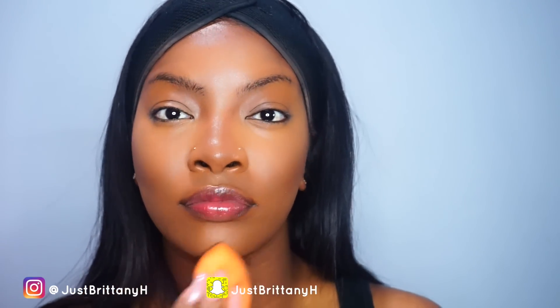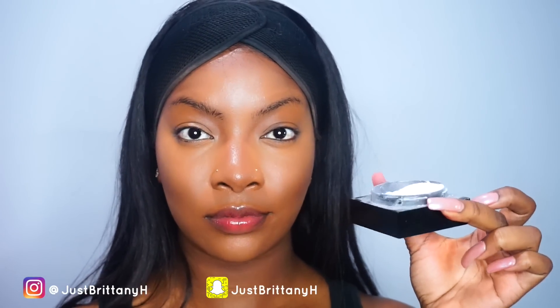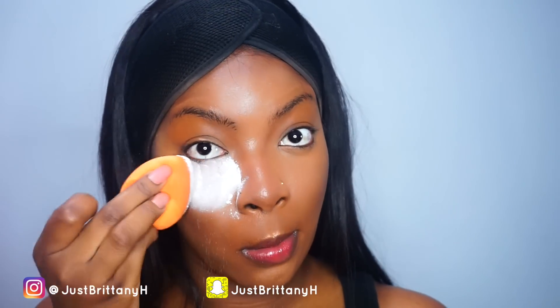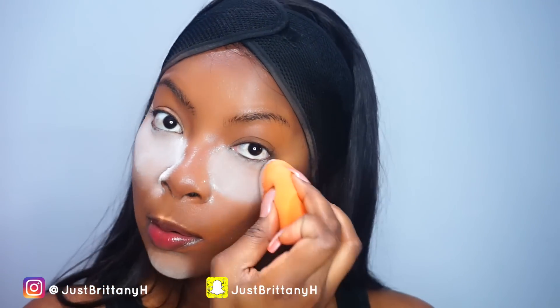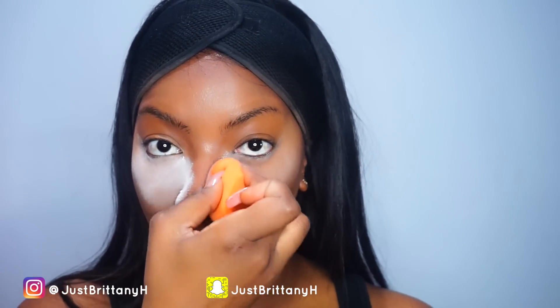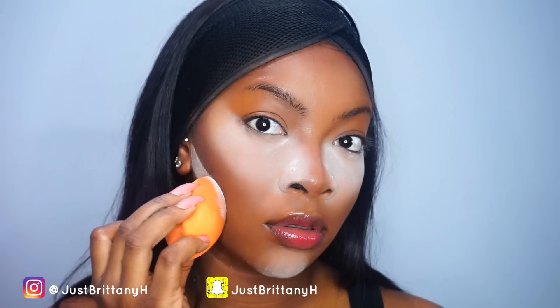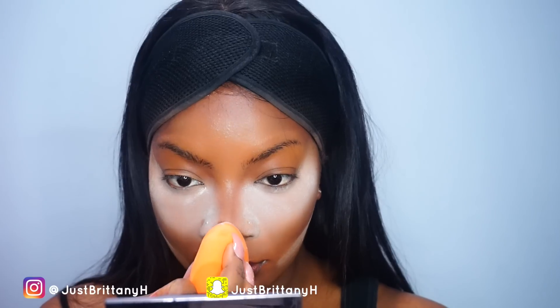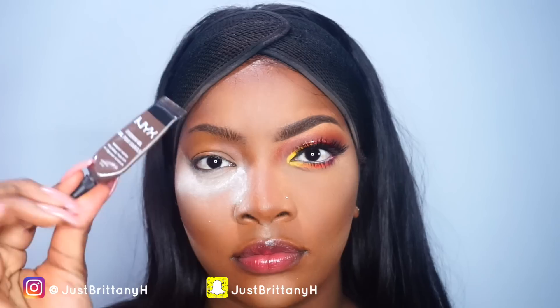Everything should be completely blended together perfectly. To set those areas, I'm going to be using my JaVinci Matte and Translucent Finish loose powder in the color Universal Nude. I decided to use this because I wanted to do something different other than my Ben Nye banana powder, and it turned out really nice.